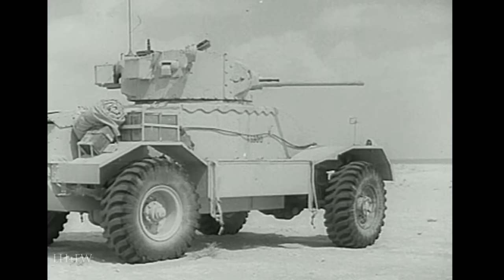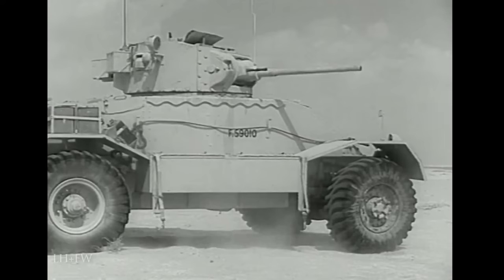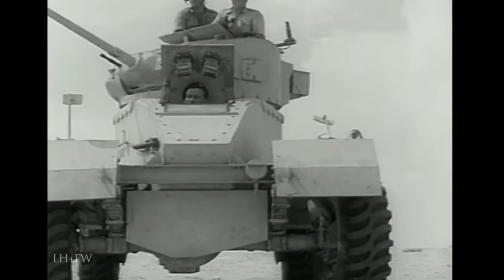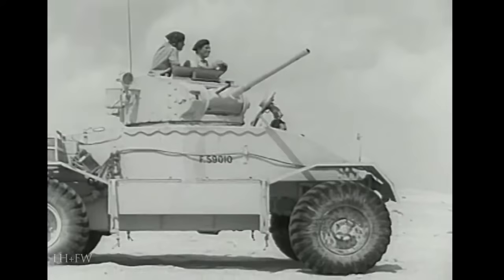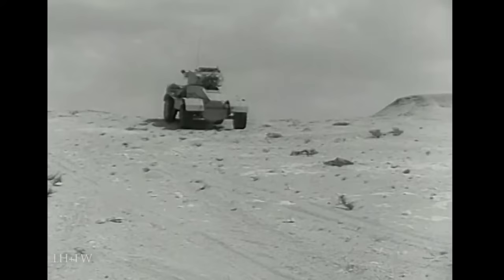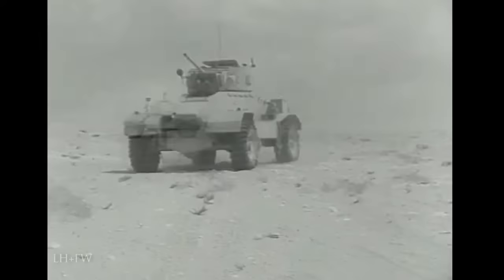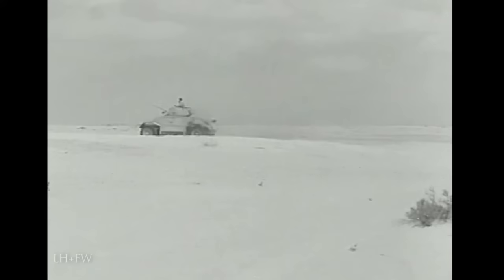Another very successful design was the AEC, built by the Associated Equipment Company on the chassis of their Matador artillery tractor. This large and robust 11-ton vehicle was an ingenious adaptation with a slab-sided body tapering at front and rear, on top of which was mounted a Valentine tank turret with a two-pounder, or later a six-pounder gun. Because the turret had frontal armour over two inches thick, the AEC could operate from a hull-down position against German tanks — something most armoured cars would normally try to avoid. It had a crew of either three or four, and was powered by a six-cylinder diesel engine giving a top speed of 40 miles an hour.